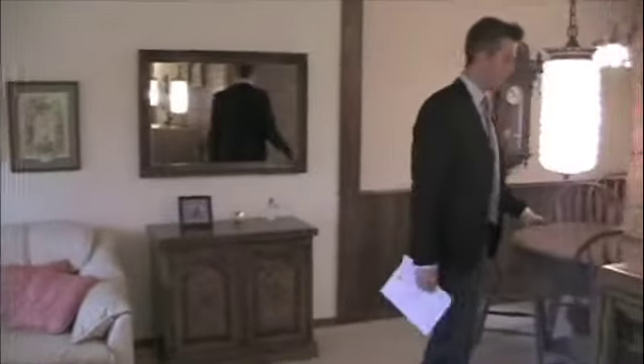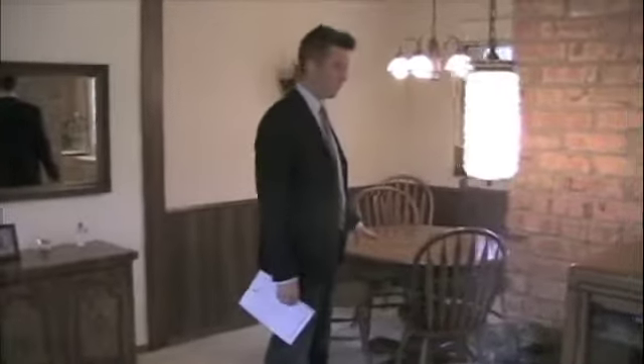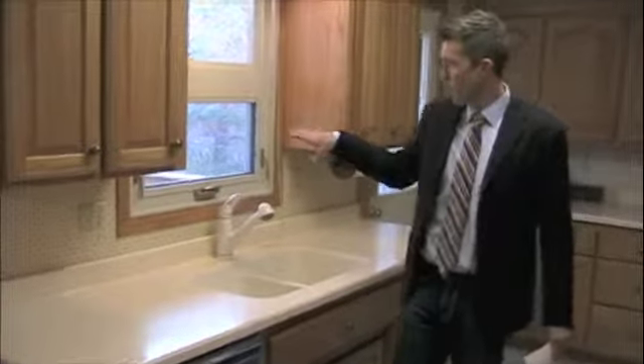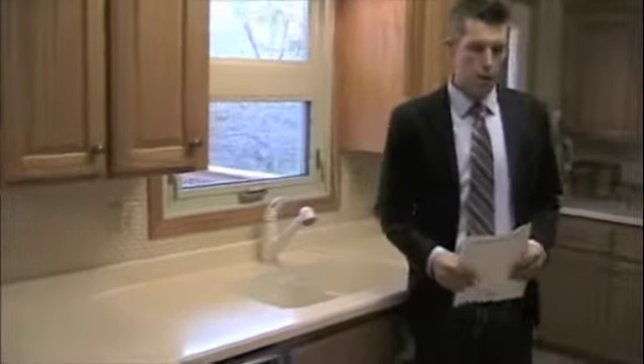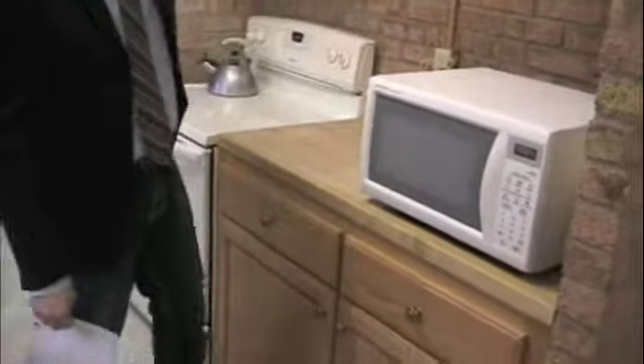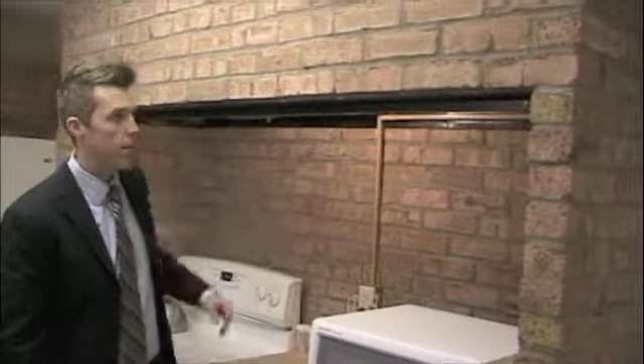Moving towards the back of the home, we have a dining room area situated off the kitchen. The kitchen looks out over the backyard. One cool feature is that there's actually an indoor grill underneath the microwave, and there's a huge vent right here.